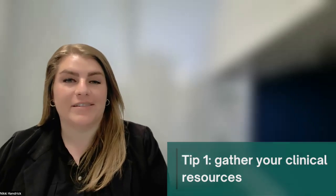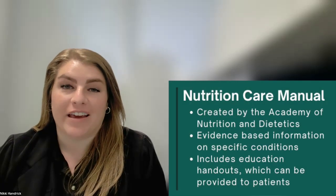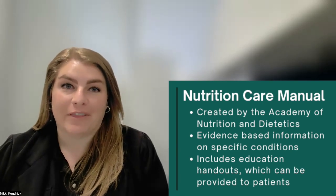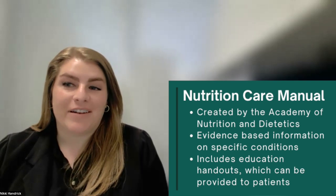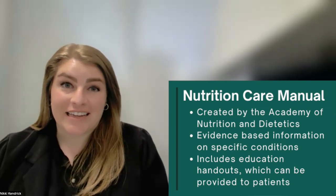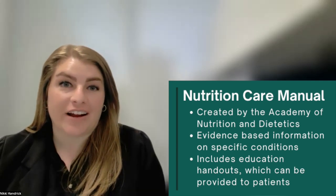Here are some of my favorites. The first is the Nutrition Care Manual from the Academy of Nutrition and Dietetics. This online reference is comprehensive and reliable. It is an evidence-based resource with information about specific conditions, diet education handouts, and other tools that you can use to provide excellent patient care and learn more.